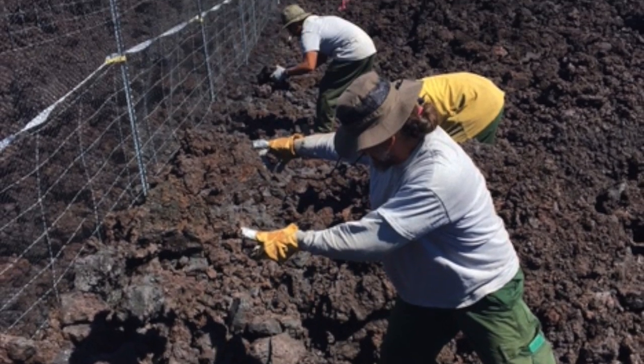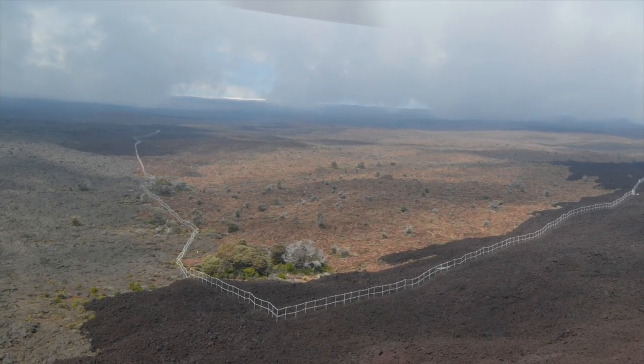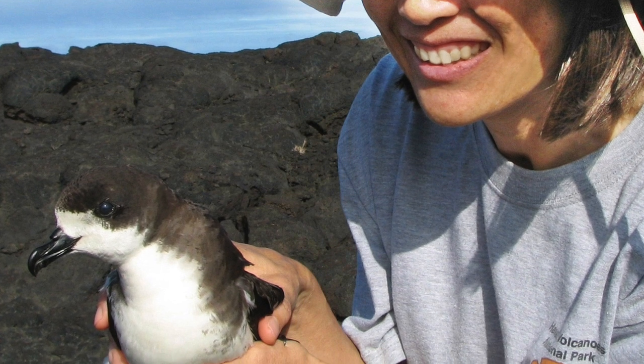Completion of this long, difficult project is a big step and an important victory for a native species that is extremely rare on Hawaii Island.